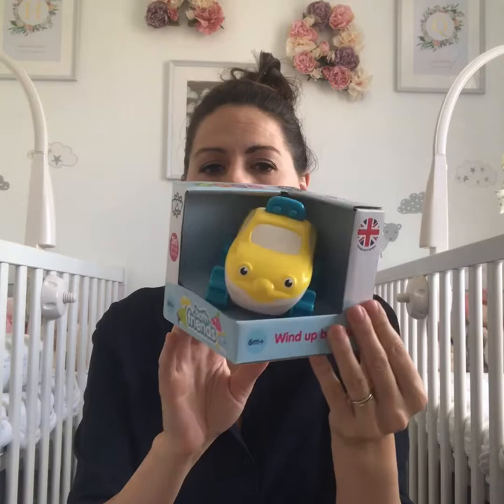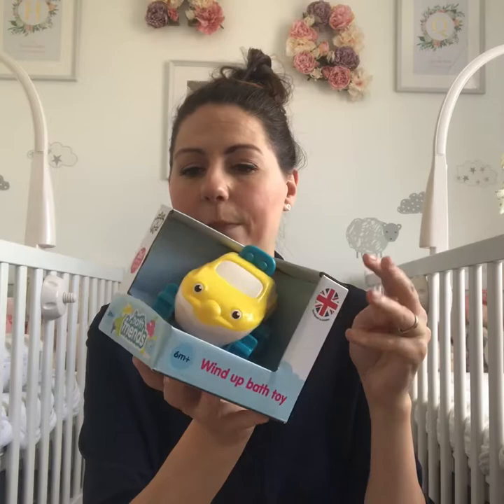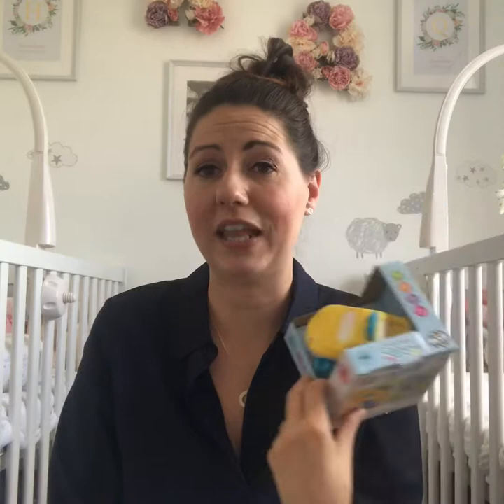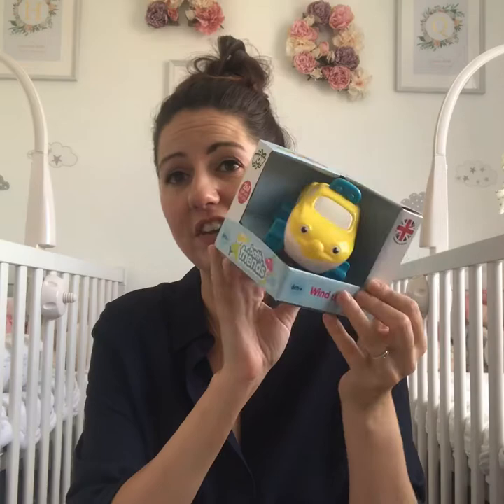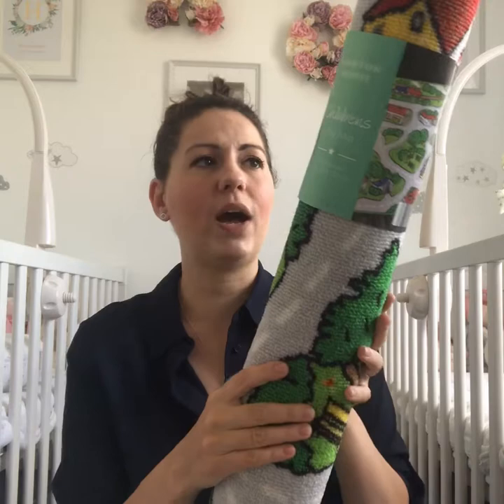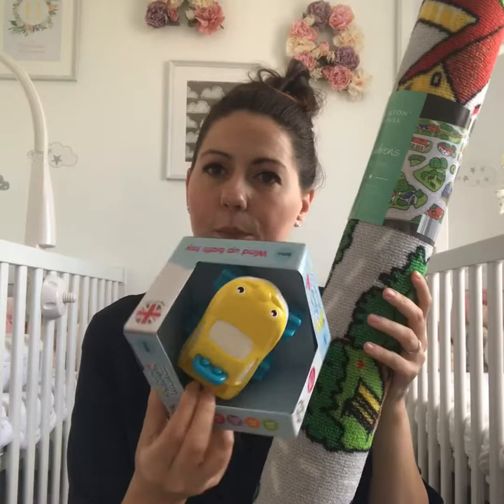They've also got a wide variety of toys for babies and toddlers. One of them is this little car - Lucas absolutely adores cars. It's suitable from six months and is also a bath toy, so it can be used either way. These are £2.99, great for Christmas stockings or as a little extra gift. They're also doing a road map rug - quite a large one at one metre by one metre thirty-three - and that's a bargain at £9.99, great for updating a playroom or bedroom.